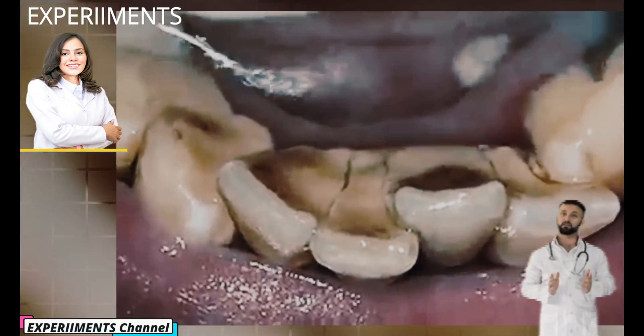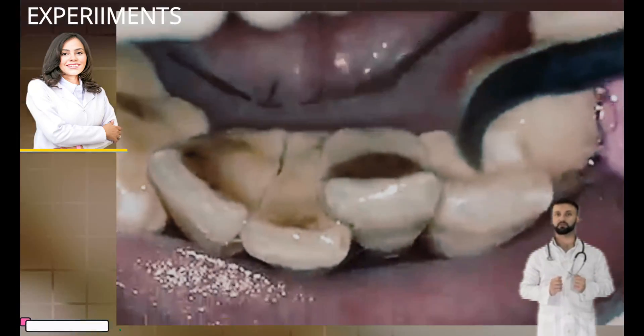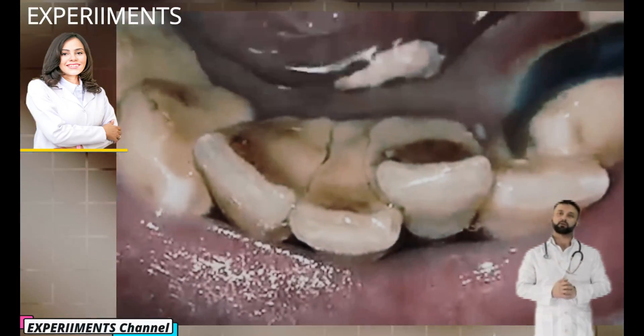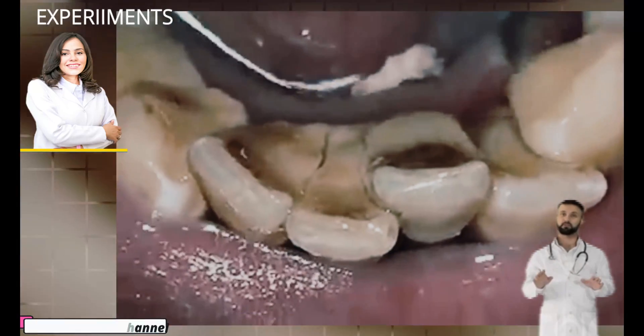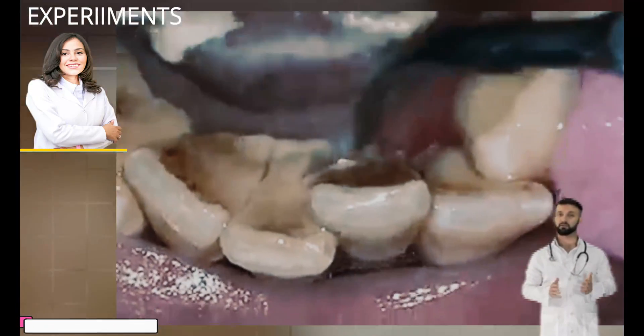In fact, only dentists can remove plaque once it has calcified. To better understand the dangers associated with dental calculus, stick with us. Aside from periodontal gum disease and dental cavities, there are numerous health concerns, including systemic diseases linked to the formation of dental calculus. For instance, bacteria in the mouth stimulate the body's immune response.